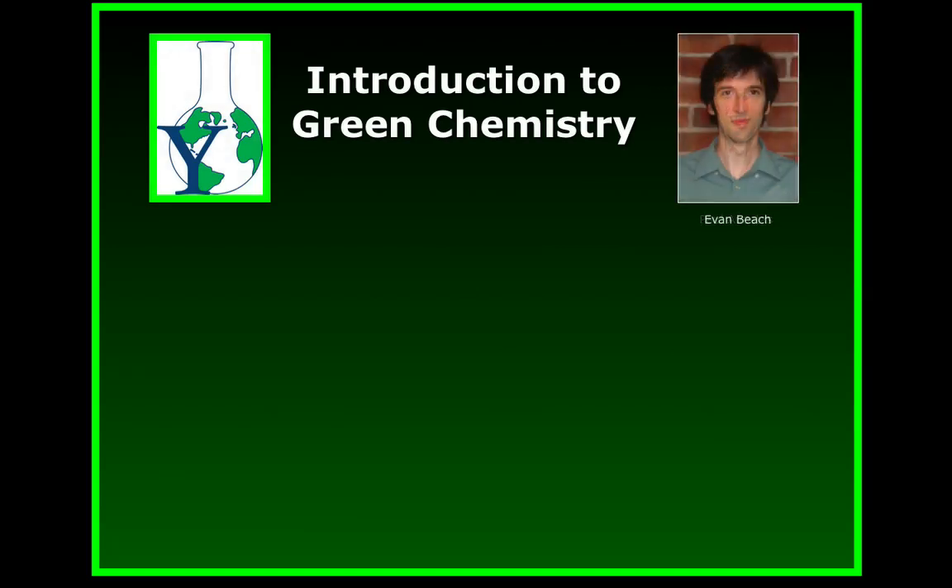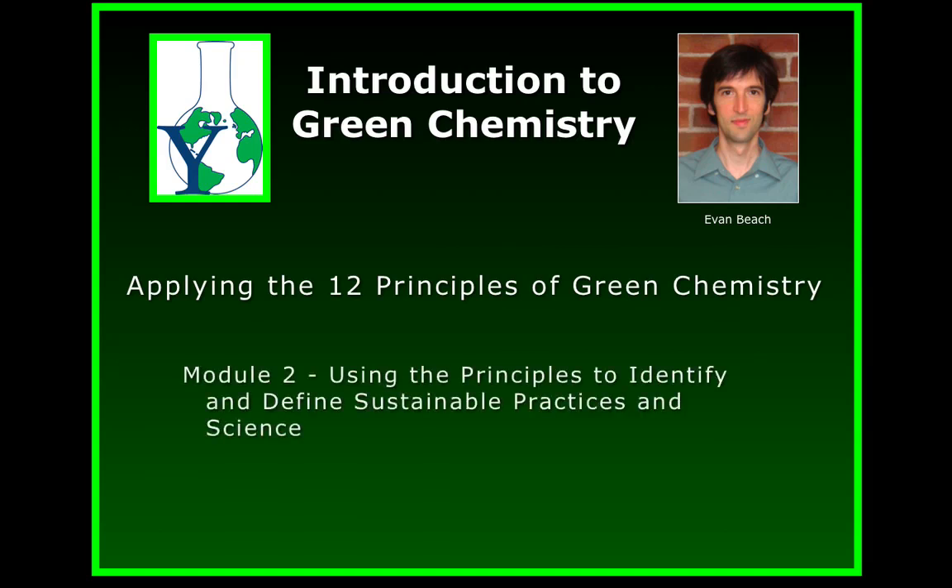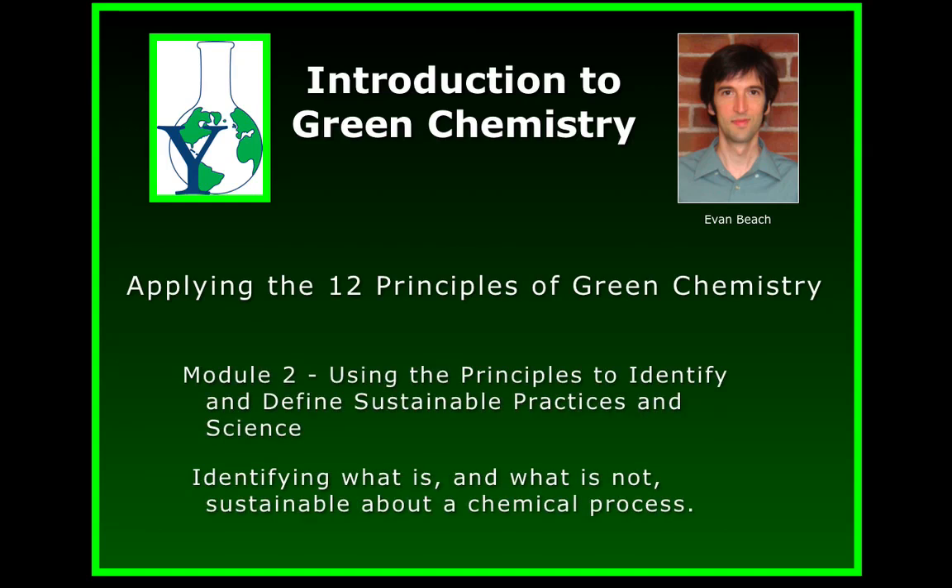This is Evan Beach again. I'm a research scientist at the Center for Green Chemistry and Green Engineering at Yale University. We're continuing with Applying the Principles of Green Chemistry, Module 2: Using the Principles to Identify and Define Sustainable Practices in Science — figuring out what is and what isn't sustainable about much of the chemistry that we perform in the 21st century.